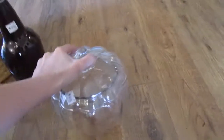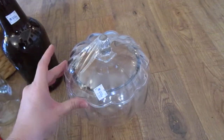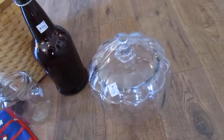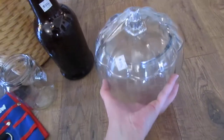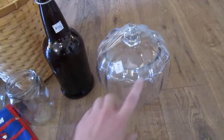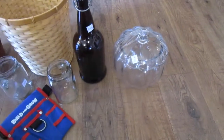We grabbed this — I almost didn't get it. It was $2. I couldn't find anything wrong with it. It's just a really pretty glass pumpkin. I think it's supposed to be a candy bowl, but we may or may not use it for candy. I really like pumpkins and I've been wanting one of these for a while, so we grabbed that one.